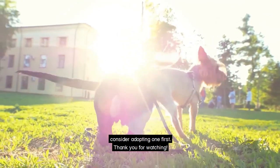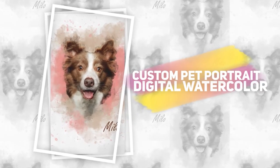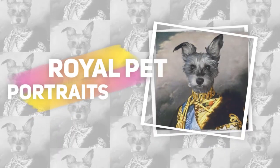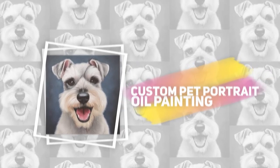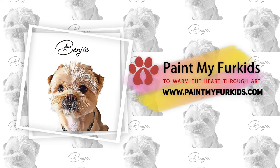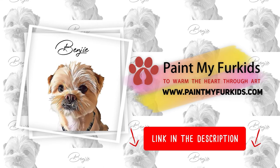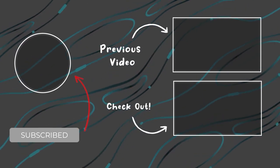Thank you for watching, and here's the gift from us to you. If you are a pet owner or pet lover, or have family and friends who are, don't forget to check out our website at paintmyfurkids.com where you can commission your very own pet portrait artworks. Don't forget to use the discount code link in the description below. So what are you waiting for? Click on the link in the description below to get yours now. If you like this video, don't forget to click here for more and click here to subscribe.